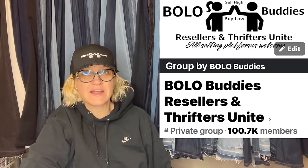Hey Bolo Buddies, thanks for watching. In this video we're going to talk about big money bolos — items to be on the lookout for, items you can buy low and sell for a profit. I'm going to tell you where they got it, what they paid for it, and what it sold for.